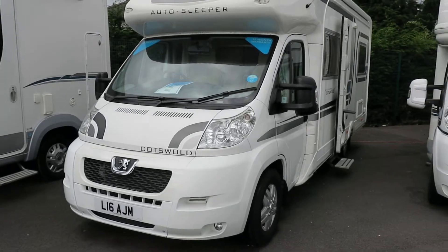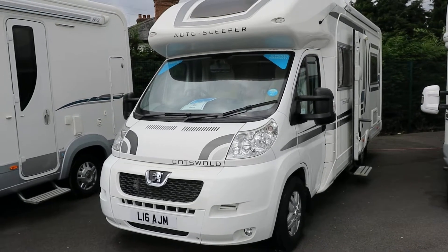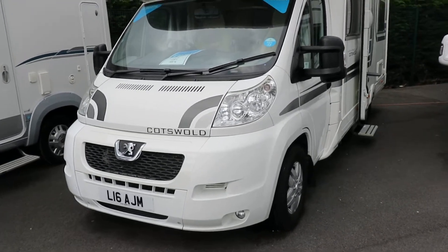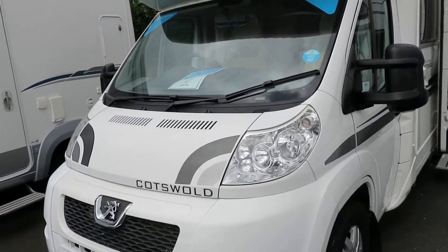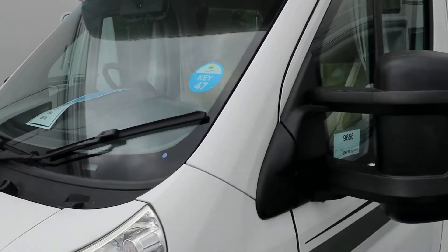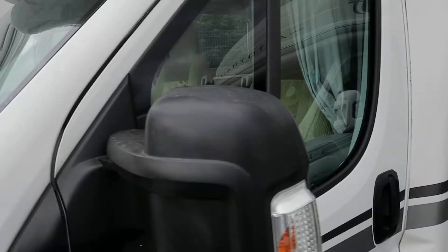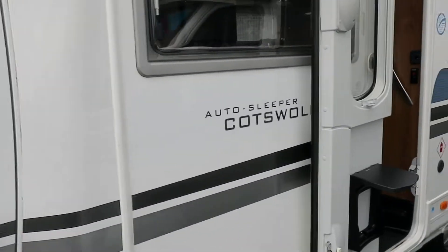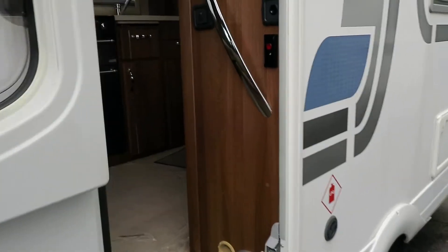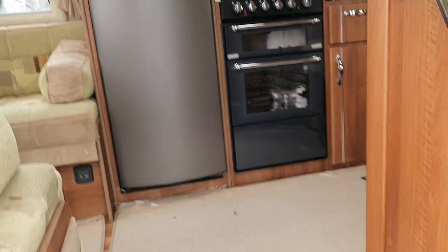Hello, I'm Paul Simpson from Salop Leisure, and today I'm going to show you around our Auto Sleeper Cotswold model. This is based on a Peugeot Boxer 2.2 turbodiesel. It's an actual factory 2011 model, even though it has a private registration on. Let's pop our way inside.